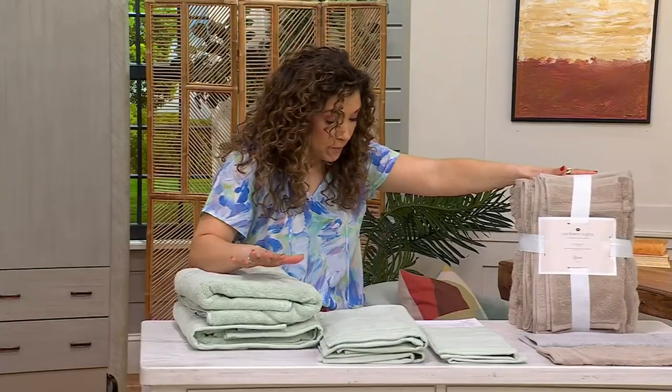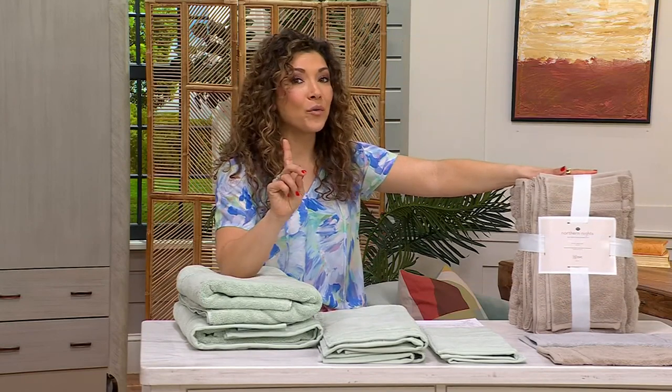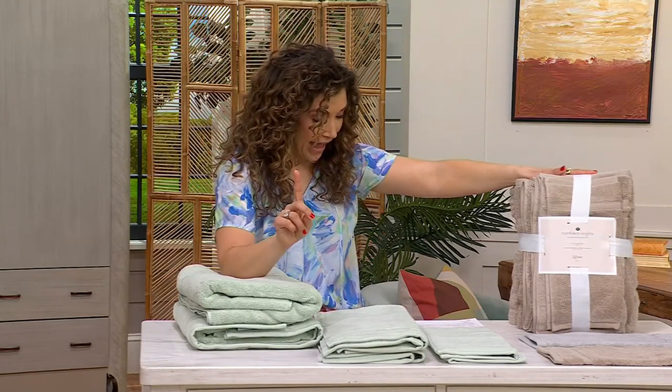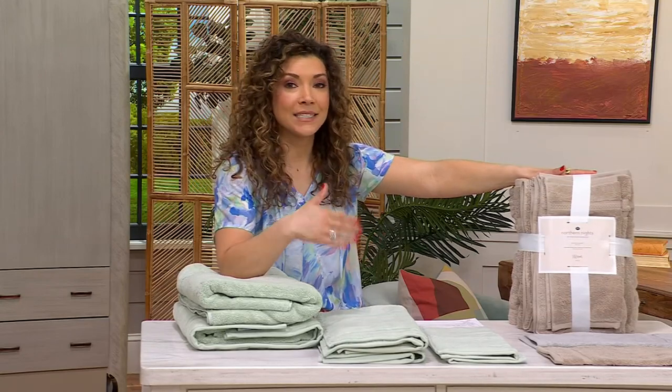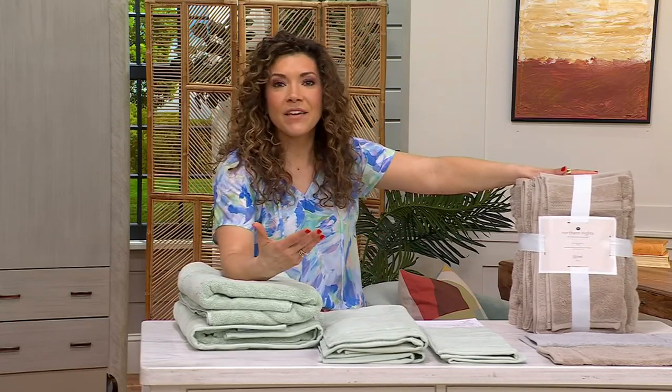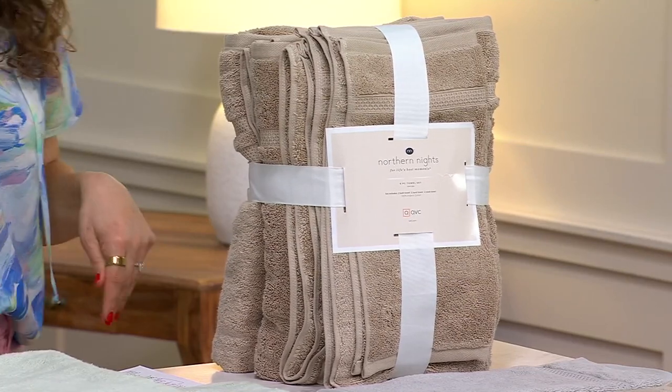These are truly absorbent. They are highly absorbent organic cotton. They are also quick-absorbing. They're going to dry fast. And then they are following along with the Ecotext 100 Textile Standard, so that's giving you some of the best of the best in fiber. Let me show you the colors so you can start shopping.